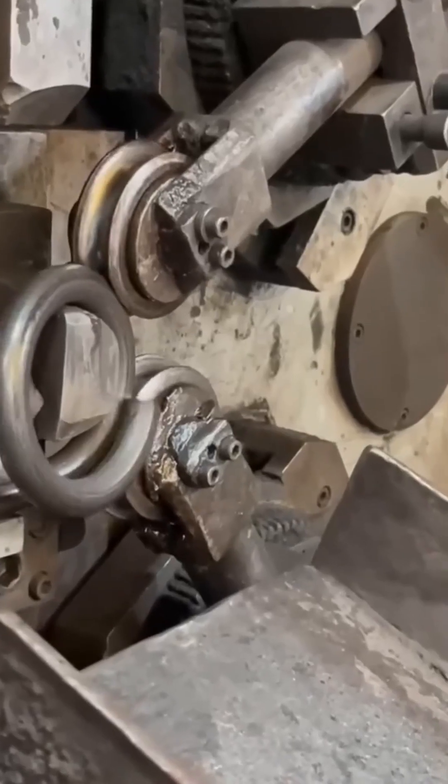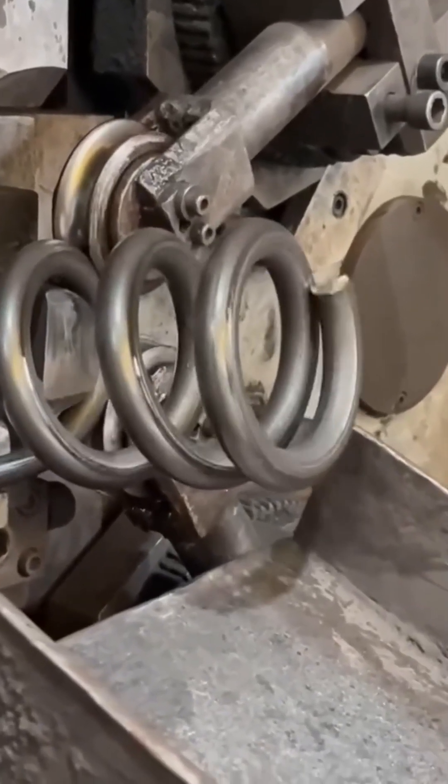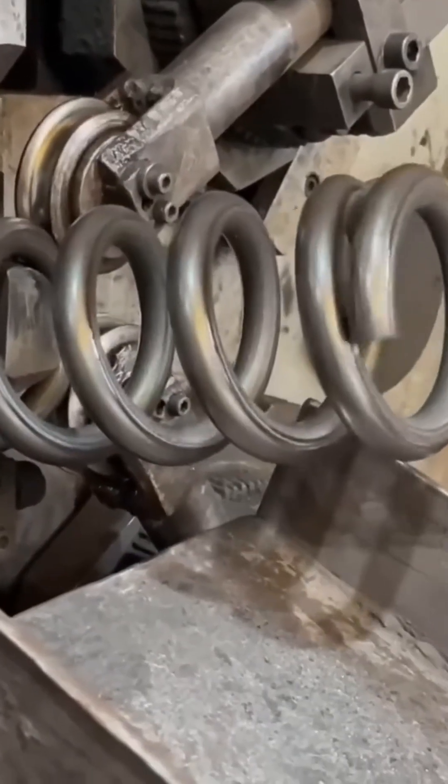Steel rods curl into perfect rings, spring-tough and ready for machinery. Looking like slinkies built for giants.